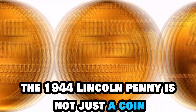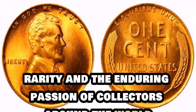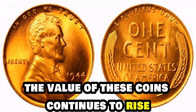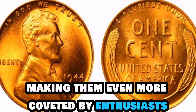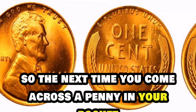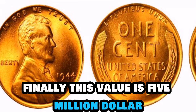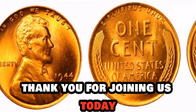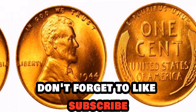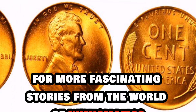The 1944 Lincoln penny is not just a coin — it's a piece of history that tells a story of intrigue, rarity, and the enduring passion of collectors around the world. And with each passing year, the value of these coins continues to rise, making them even more coveted by enthusiasts. So the next time you come across a penny in your pocket, take a closer look — you never know, you might just be holding a small fortune in your hands. Finally, this value is $5 million. Thank you for joining us today on this incredible journey into the world of the 1944 Lincoln penny. Don't forget to like, subscribe, and share our channel for more fascinating stories from the world of numismatics.